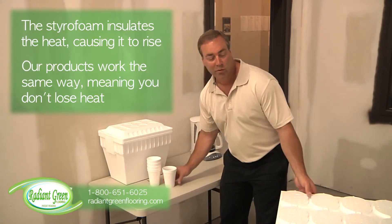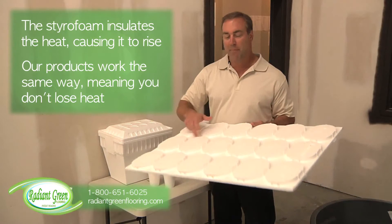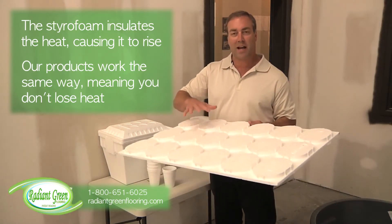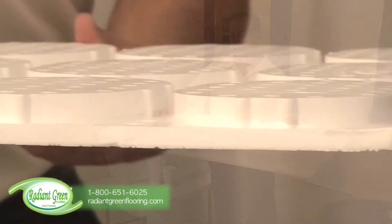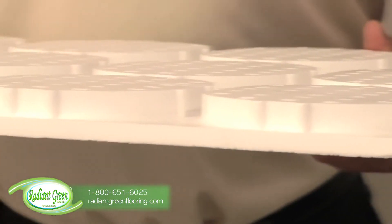When you run the pipe inside the panel on top of the EPS foam, the heat only rises. It does not go through the EPS foam downward, meaning that your energy bills will be lower and it's more efficient.